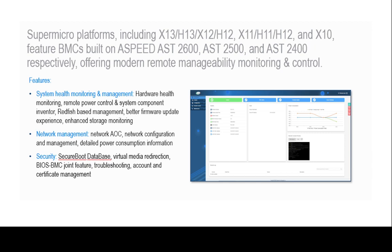Supermicro's next generation platforms — X13, H13, X12, and H12 — are built with an ASPEED AST2600 chipset to specifically support Supermicro's BMC. As the industry continues to drive towards open standard-based architectures, Supermicro is uniquely positioned to lead the market in Redfish DMTF standards.